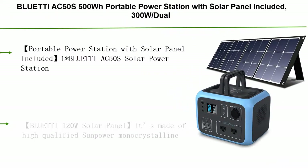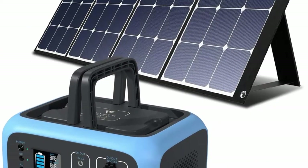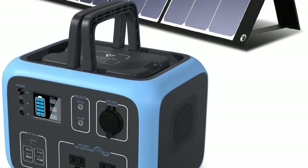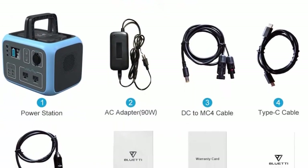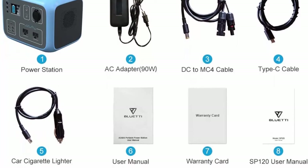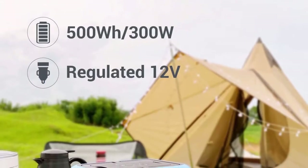Number 9: Bluetti AC50S 500Wh portable power station with solar panel included, 300W dual AC outlet solar generator, camping battery backup for travel, RV, home — bundled with 120W solar charger. The AC50S features 500Wh, 300W output, wide 14V–40V max, 120W 10A max solar input with MPPT, allowing recharge from AC wall outlet and solar panel. 120V AC outlet continuous 300W pure sine wave.